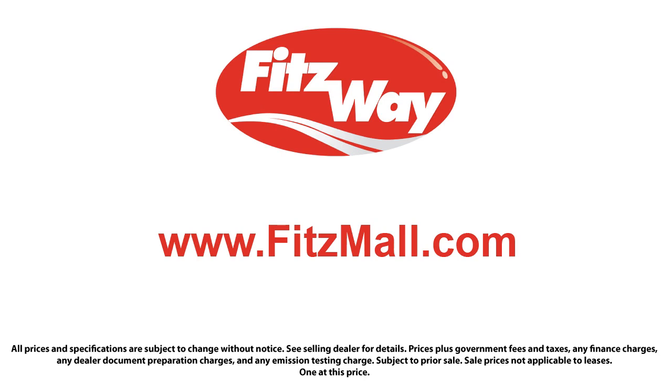The Fitzway puts the customer first with honesty, respect, and a total commitment to customer satisfaction. That's the Fitzway. And to make sure you have real transparency, our salespeople are paid flat rates. Being paid this way allows them to work for you. They are paid the same way no matter what vehicle you choose. We offer these benefits to build trust and loyalty with our customers.